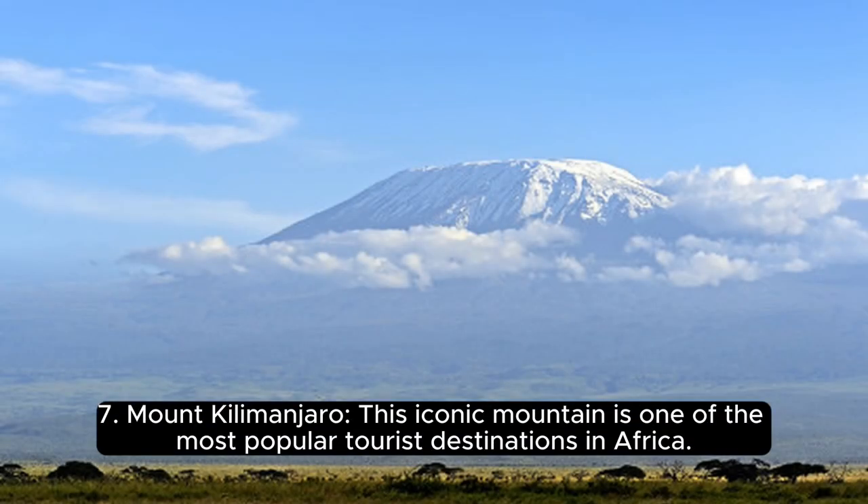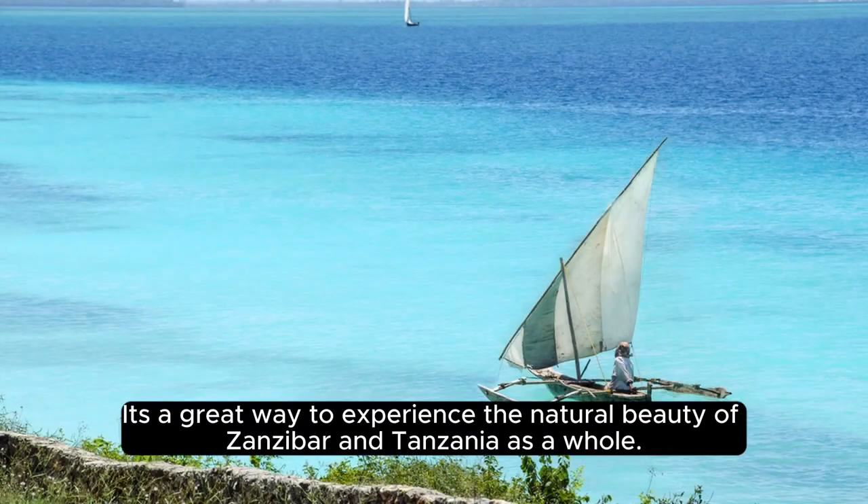Number 7, Mount Kilimanjaro. This iconic mountain is one of the most popular tourist destinations in Africa. It's a great way to experience the natural beauty of Zanzibar and Tanzania as a whole.